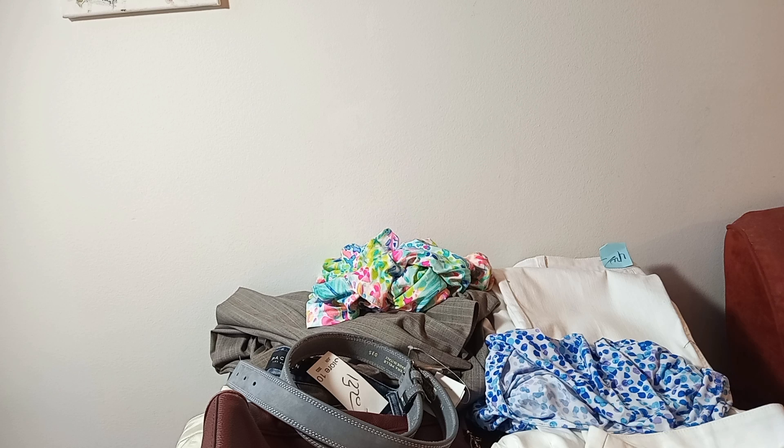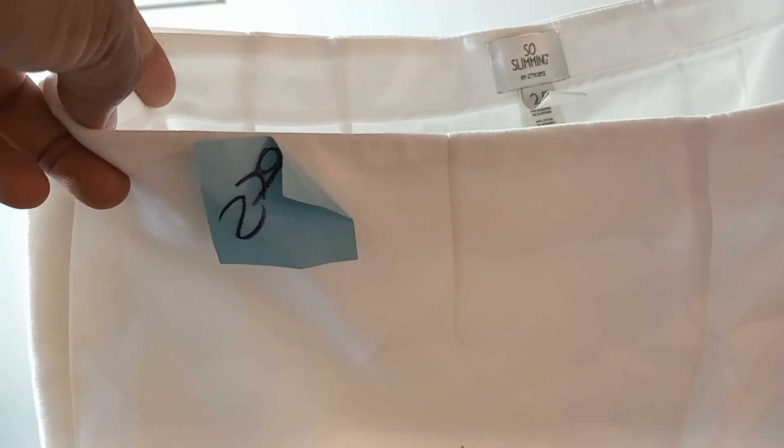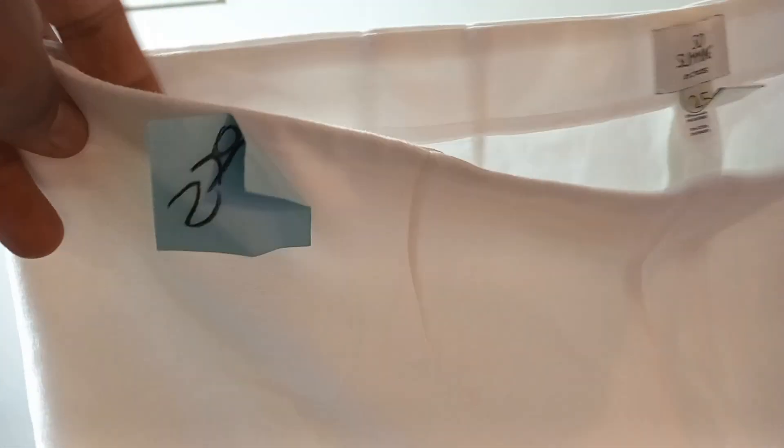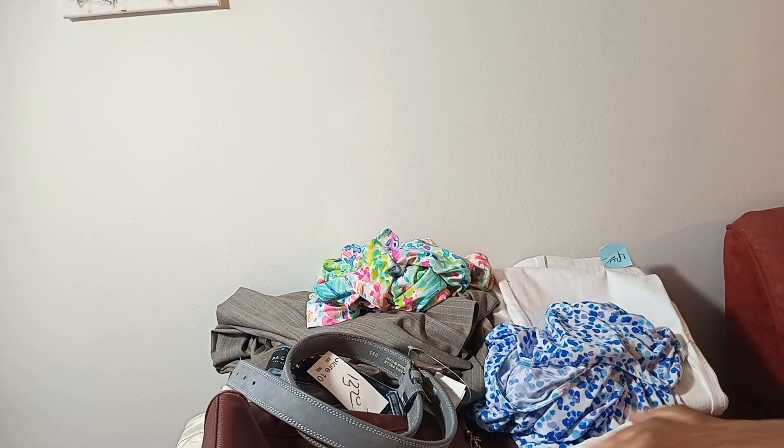With the blue color code, the higher price is half off and the second item is free. I picked up these So Slimming by Chico's white pants — I'm finding a lot of these and they're really nice. I'm not a fan of white but I know some women like it, so I said let's go for it. I believe this was the free item.